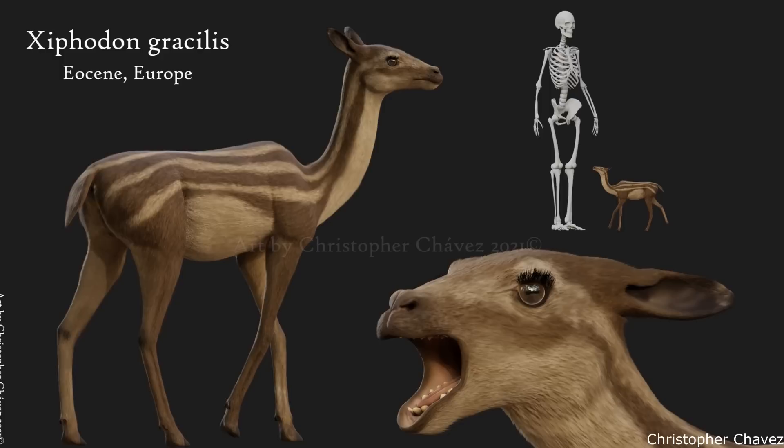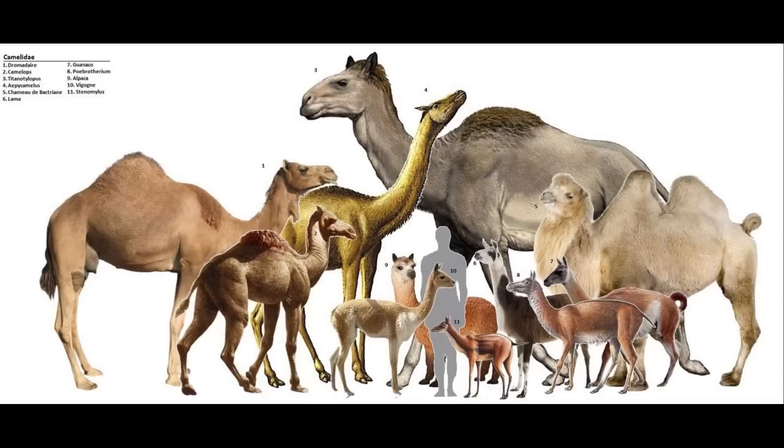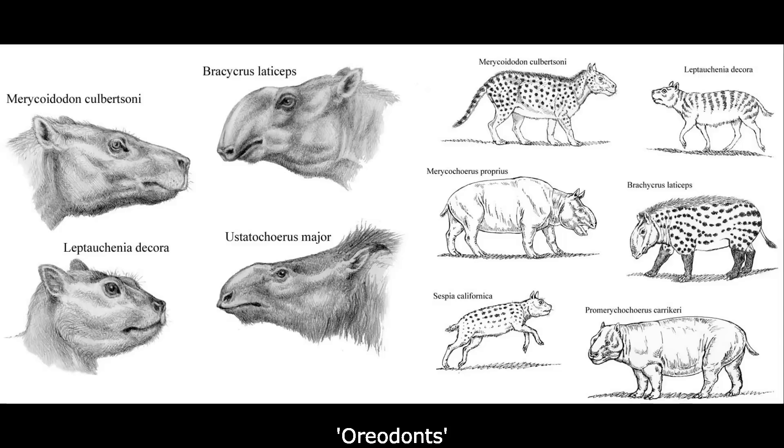Finally, a more distantly related group, the Ziphodontids, were also endemic to Europe during the Eocene. These would have more closely resembled modern Camelids, albeit much smaller. For example, the genus Ziphodon would have looked like a llama, but was only the size of a small dog, being no taller than a man's knee. True Camelids probably evolved from similar ancestors in North America at around the same time, and would go on to have a long and successful evolutionary history on that continent.